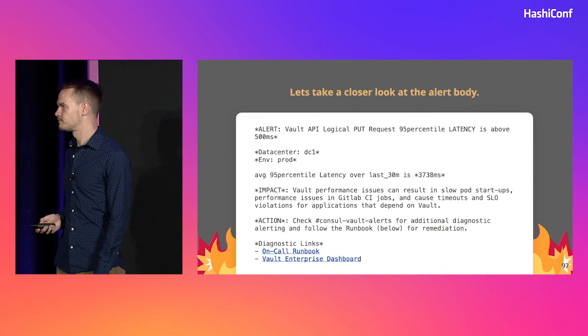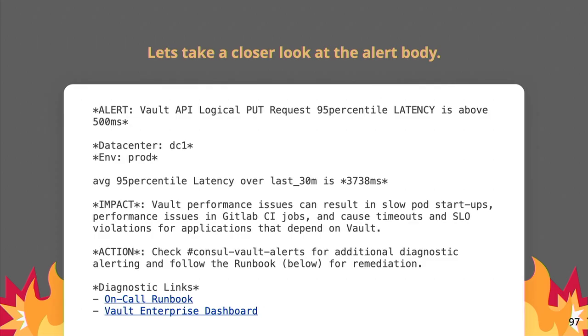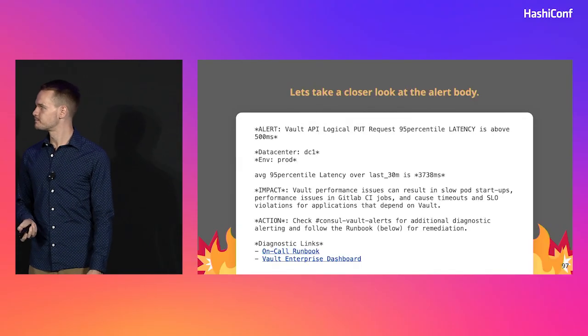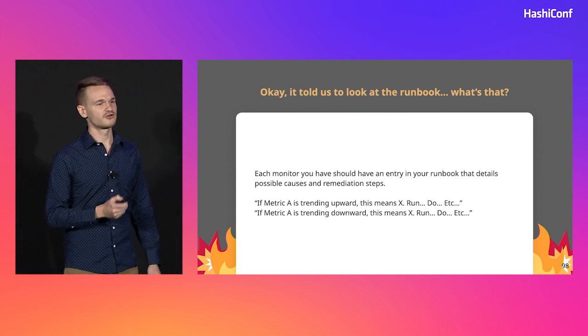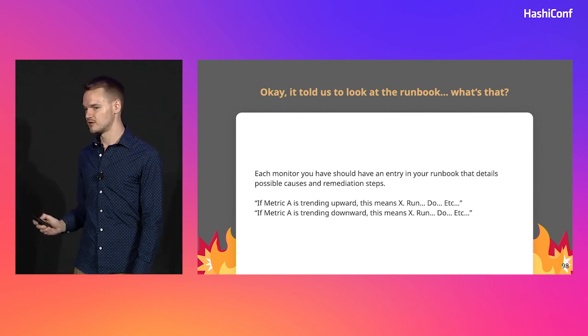So let's dive into the details and processes that we put in place to make this possible and, more importantly, sustainable. All of our monitors are split into consistent informative sections. The title tells us where the SLO is set — so 500 milliseconds. Then we give information about where we're burning error budget and what the current value is, so you can see which data center and that it's taken a lot longer than 500 milliseconds. The impact and action sections are there to help the responder gauge the importance of the page and give them a springboard to jump off of in solving the problem. And finally, we require links to the service's runbook and any relevant dashboards.